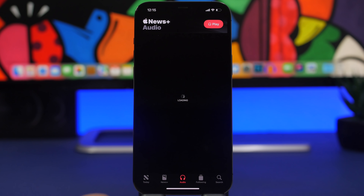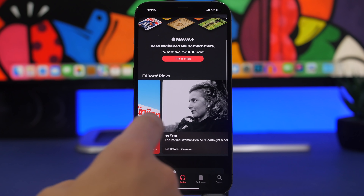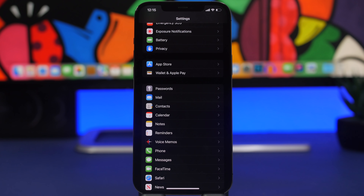Also on the News app — if you go to the Audio section, you'll now find a new section called Editor's Picks. You can browse and choose from those picks. This is a new addition with iOS 15.4.